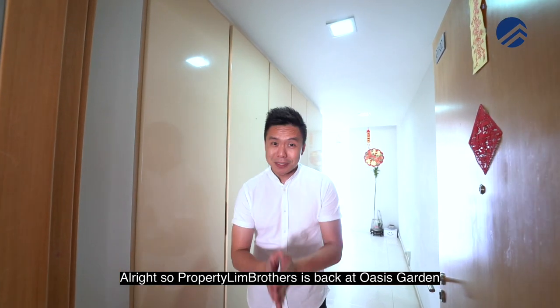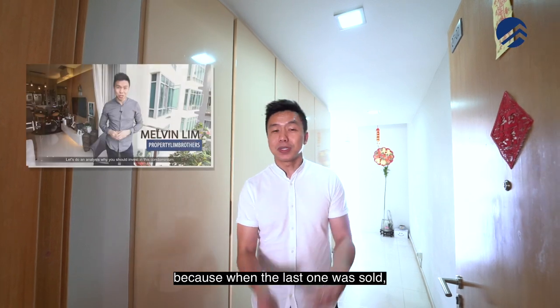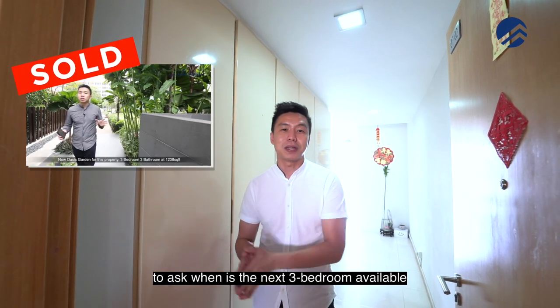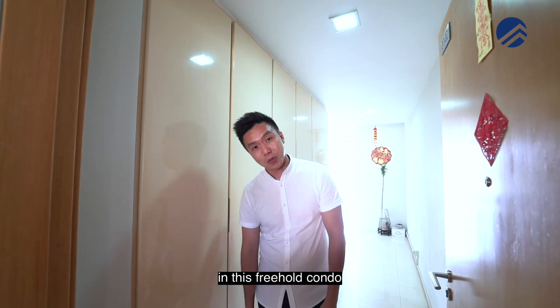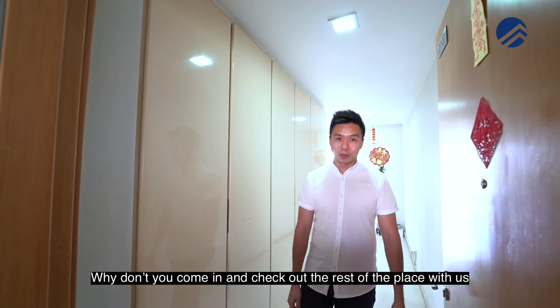Alright, so Properly Brothers is back at Oasis Garden. A lot of you love this development because when the last one was sold, you still kept calling us to ask when is the next three-bedroom available. And yes, we have a three-bedroom, 1,226 square feet right now in this freehold condo right beside Bali MRT station. Why don't you come in and check out the rest of the place with us, let's go.